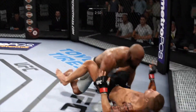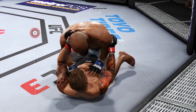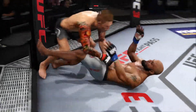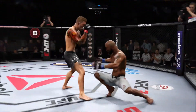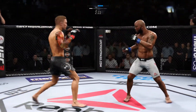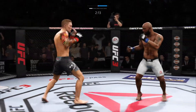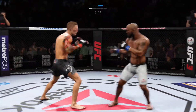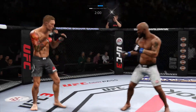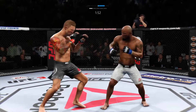Romero's got double underhooks now — goes in and secures the takedown. Trying to pass here in the side control, can't make it. Back up to his feet. Oh, there's a takedown attempt. Nice kick to the body by Romero. He won't wow you with volume, but his power is some of the best in the division. He really threw a lot of power into that uppercut but missed. Nice jab to the dome by Romero and a side leg kick.